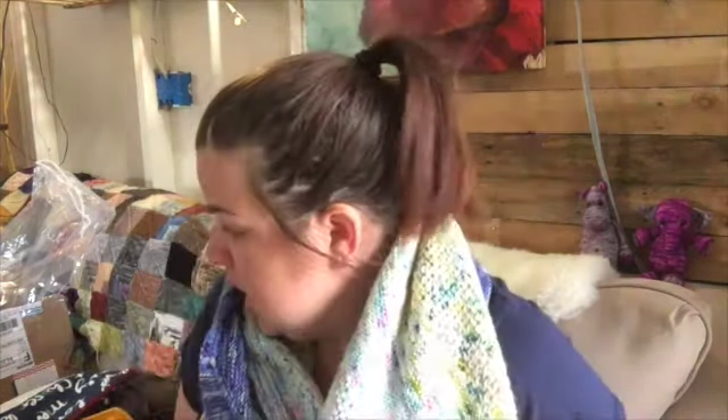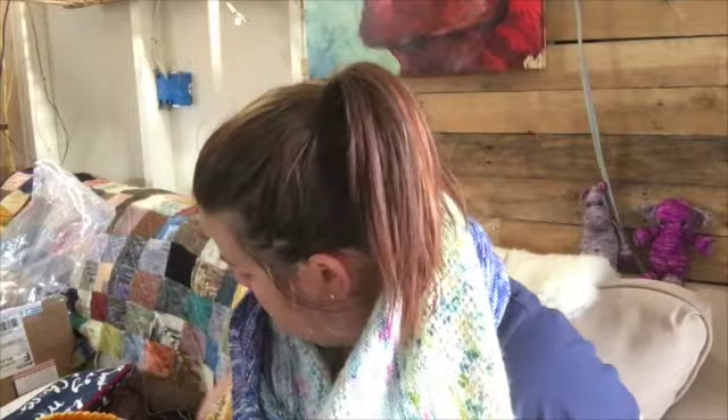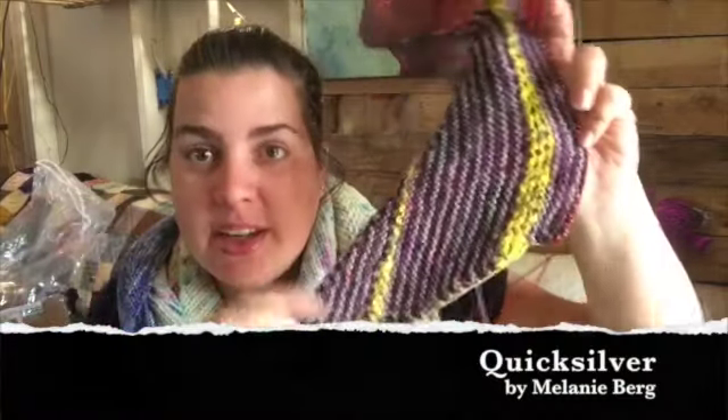I have one work in progress, and I just realized it kind of matches my sweater I just finished. So this is the Quicksilver shawl by Melanie Berg. It's like this — I think it'll be super pretty. I just cast on last night. There are two different colors of purple as my stripes, and then this yellowy color for the lace.